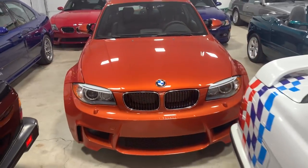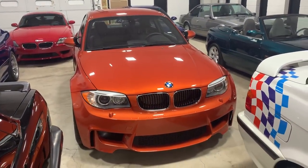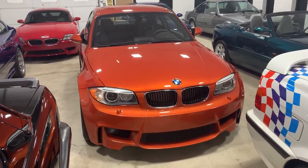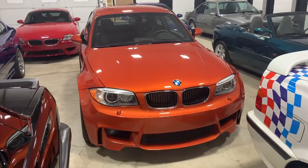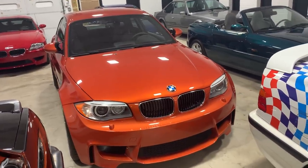1M Coupe — 740 built for the United States. This 3,000 mile example is all original, never modified, fully protected in clear bra film. This is one of the best ones that we've brought to market, and again why it's part of this collection.